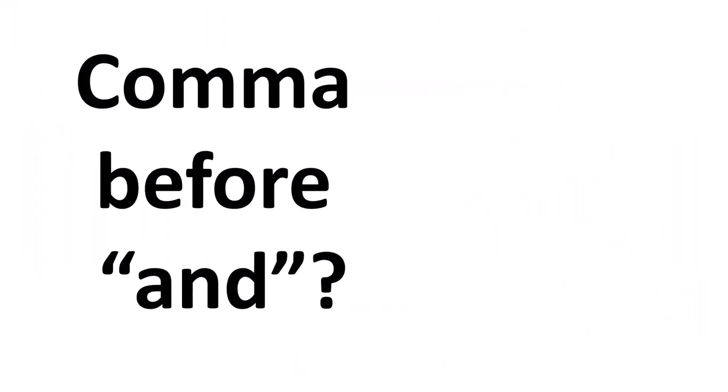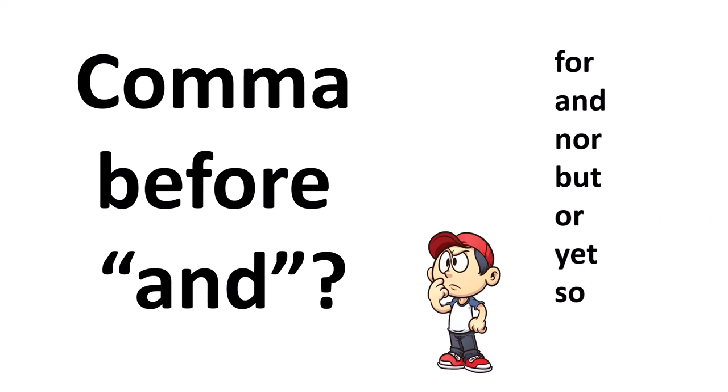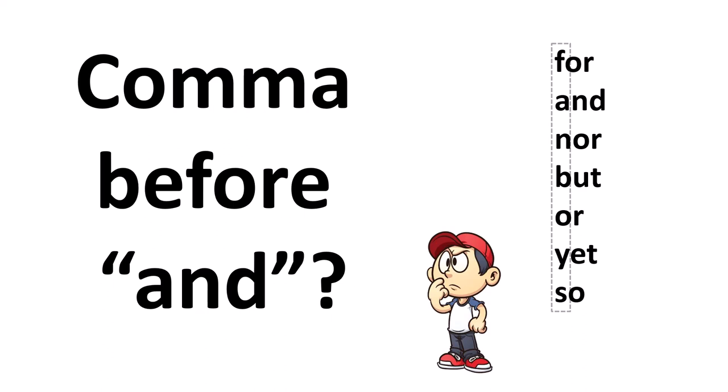So the answer to the question — is there a comma before AND — may have been a bit more complicated than you hoped. But here's the good news: this is true not just for the word AND, but for all words like AND, called coordinating conjunctions. Here is a list of them: for, and, nor, but, or, yet, and so. You can remember these from the acronym FANBOYS. By far the three most common are AND, which we've covered, BUT, and OR. So now you know when to use a comma before AND, and BUT, and OR, and FOR, and NOR, and yet, and so.